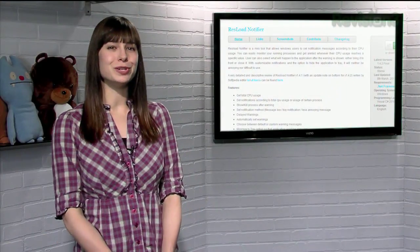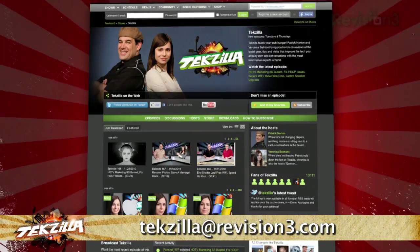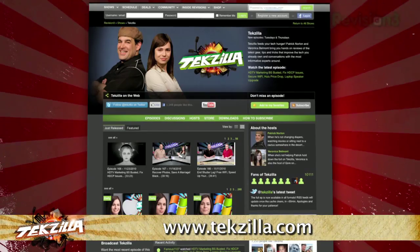So keep an eye on your CPU usage with ResLoad Notifier today. Now if you have a tip you'd like to share with the world, let us know. Email us at techzilla@revision3.com. And don't forget techzilla.com — it's the place to find more tips, tricks, product reviews, and how-tos.